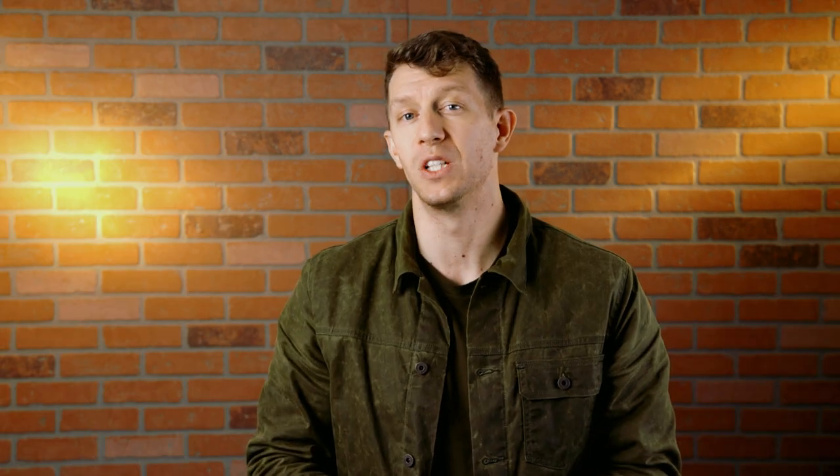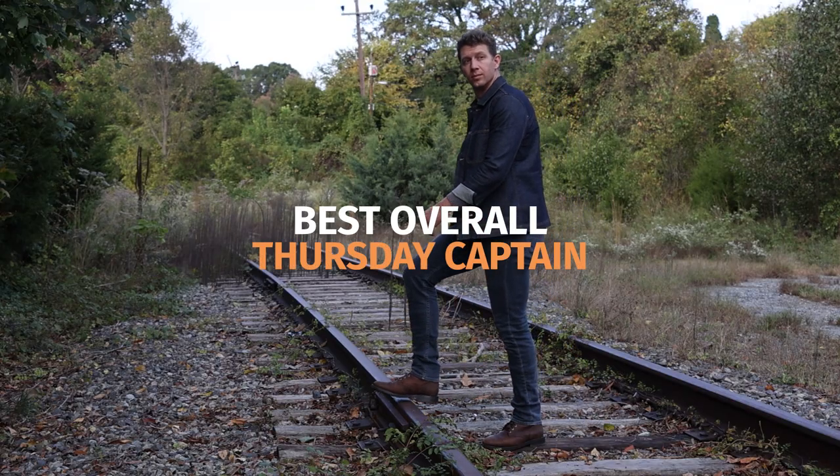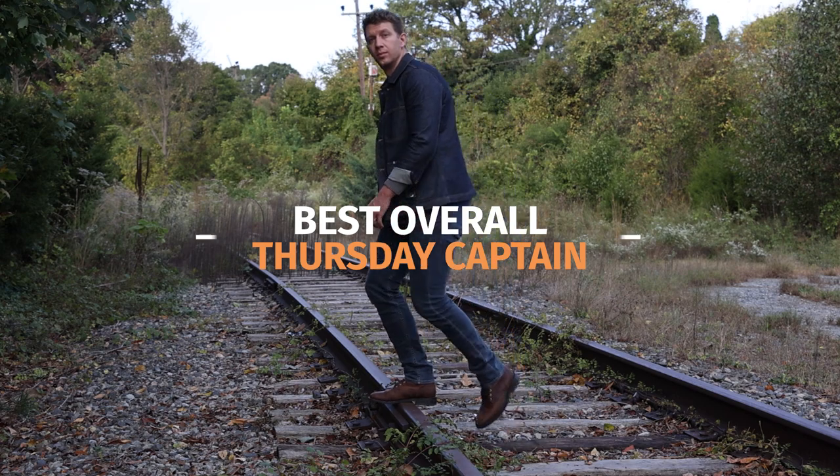After doing over 100 reviews, I found some truly exceptional boots that cost less than $200. And these boots aren't going to fall apart on you in a year. You're going to get your money's worth out of these and look good at the same time. The Thursday Captain is one of the best value-for-money boots ever. Even though I have boots that cost three times as much as the Captain, I still find myself wearing them often.